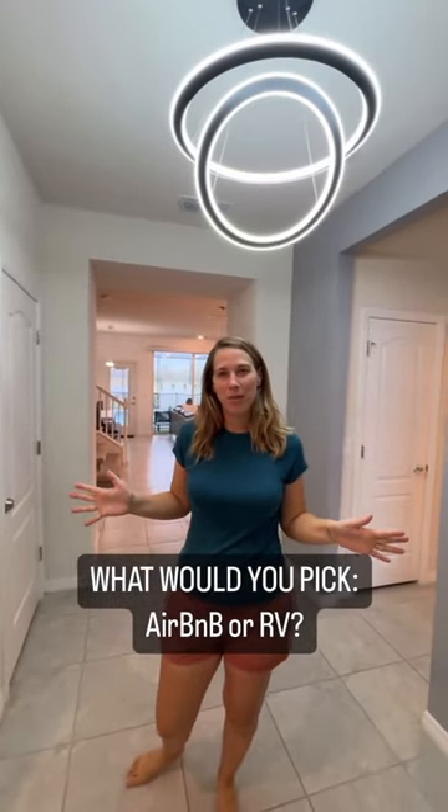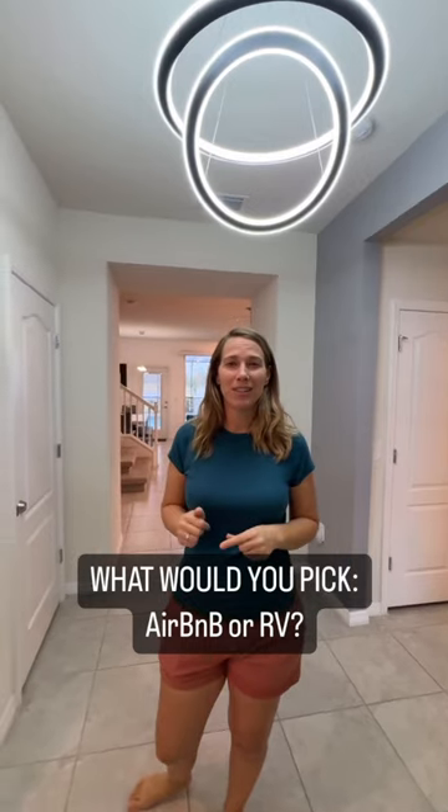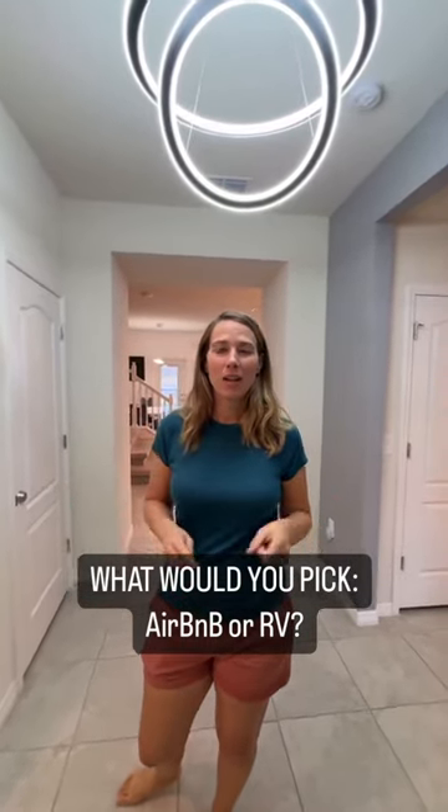As promised, we wanted to give you a tour of the Airbnb we're staying in. We have been in our RV for over three years, and sometimes we like to get a place that gets us a new destination, a cool pool to hang out in — which I'll show you in just a minute.